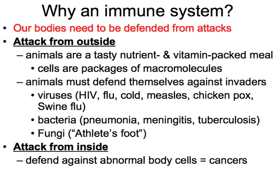We can also be attacked from the inside — we've got to defend against abnormal body cells such as cancers. Our immune system will also attack if we get a transplant. A kidney transplant, a heart transplant, a lung transplant — it needs to be a match. If it's not a match, if it's just any old kidney or any old lungs, our immune system will attack that. That's why we need a match, so our bodies can recognize it as our own.